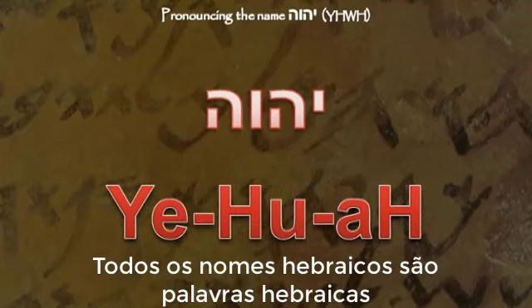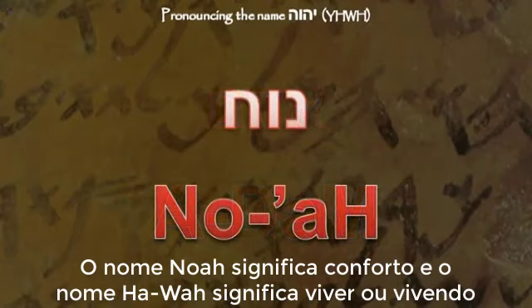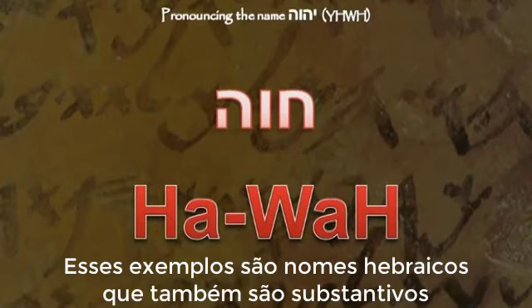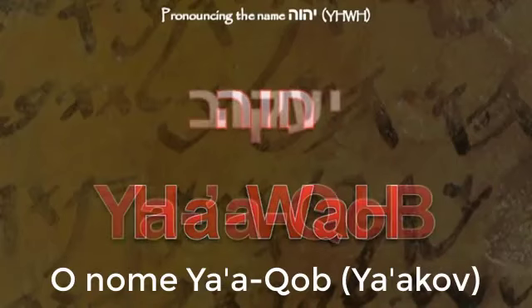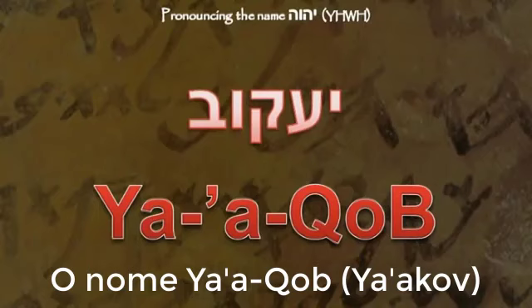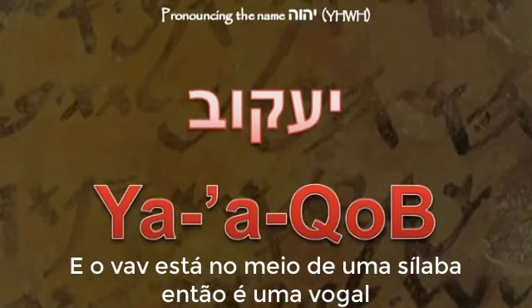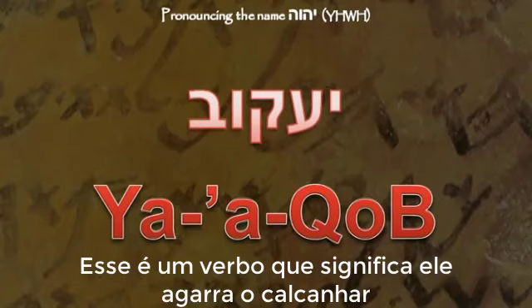All Hebrew names are Hebrew words. For instance, the name Adam is also a Hebrew word meaning 'man.' The name Noah means 'comfort,' and the name Hawa, or Eve, means 'living.' Some names may be a verb. The name Ya'akov is Ya-A-Kov — the yod is at the beginning of a syllable and is a consonant, and the waw is in the middle of a syllable and is therefore a vowel. This is a verb meaning 'he grabs the heel.'